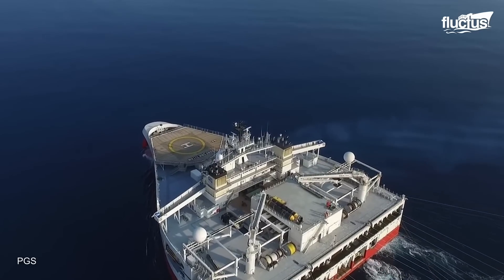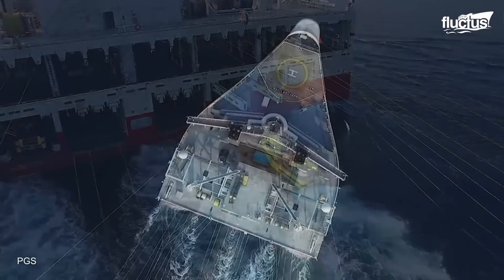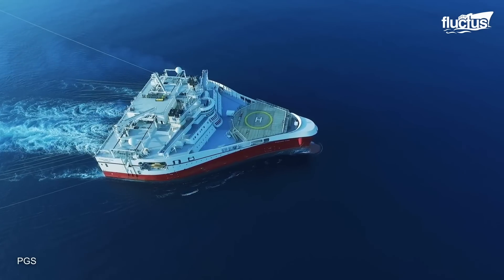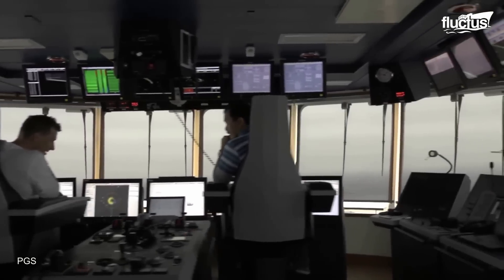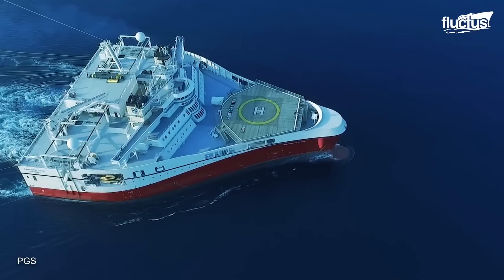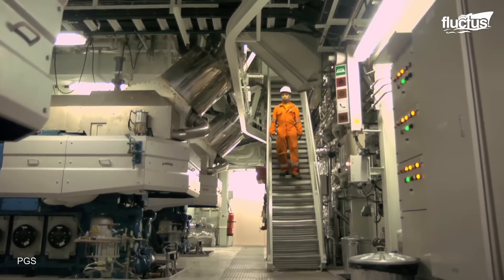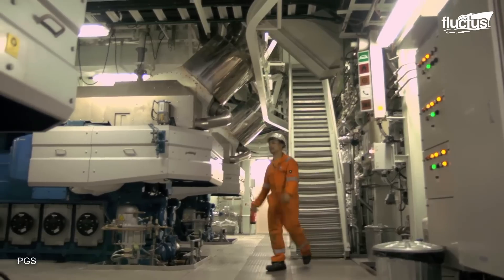An example is the Ramform Titan, a seismic vessel capable of exploring and mapping the ocean floor, particularly for oil and gas exploration. This vessel features one of the widest stern sections at 230 feet, which allows the ship to gain stability and more efficiently tow seismic equipment.